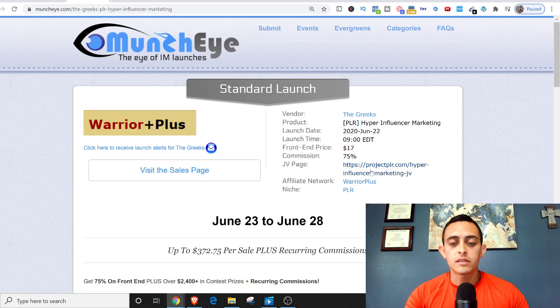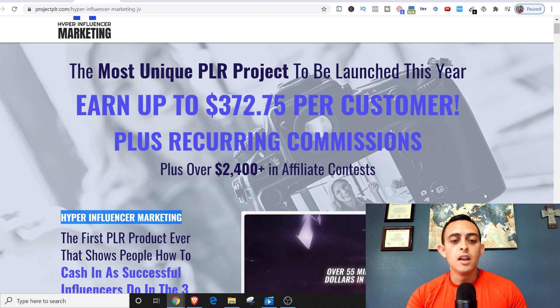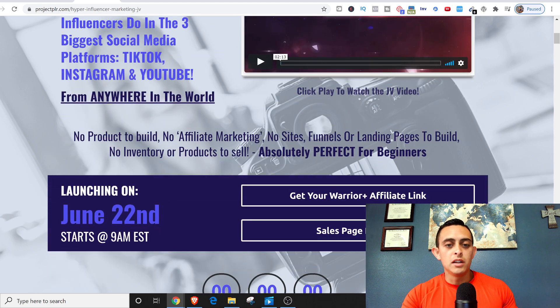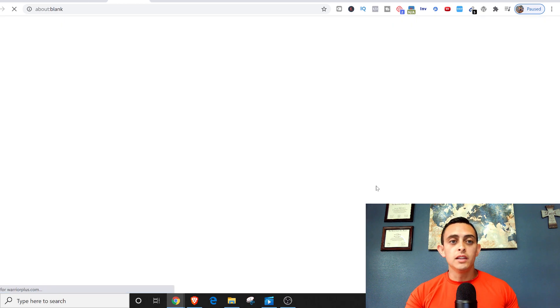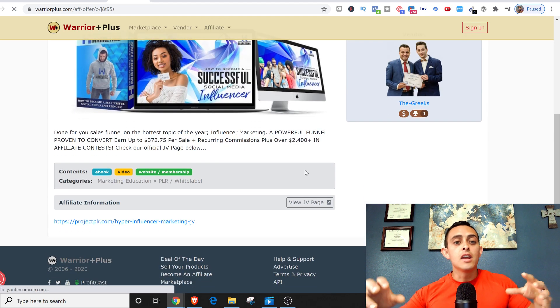We're going to go to the actual JV page link, which gives you a bunch of resources and tells you what the product is about. Basically it says: cash in as successful influencers do in the three biggest social media platforms — TikTok, Instagram, and YouTube. No product to build, no affiliate marketing, no sites, funnels, or landing pages — perfect for beginners. To get your affiliate link you go to Warrior Plus, sign up, and you'll have your own specific link to promote this product.